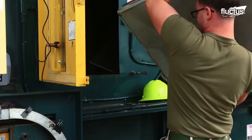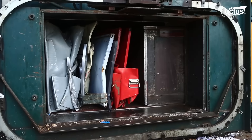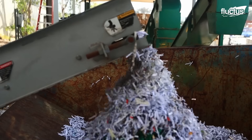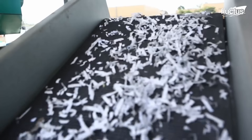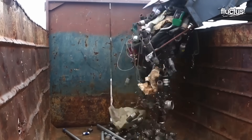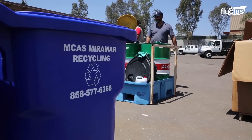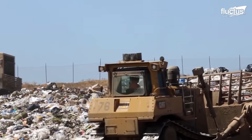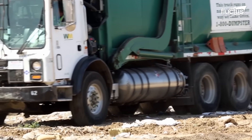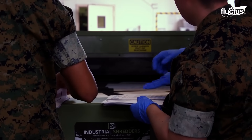MCAS Miramar, or Marine Corps Air Station Miramar, is located in San Diego, California, and serves as a major U.S. Marine Corps installation. Its Recycling Center plays an integral part of the base's environmental sustainability efforts. The primary goal is to reduce waste going to landfills and promote responsible waste management practices. By recycling materials, the military not only reduces its environmental impact, but also conserves resources.